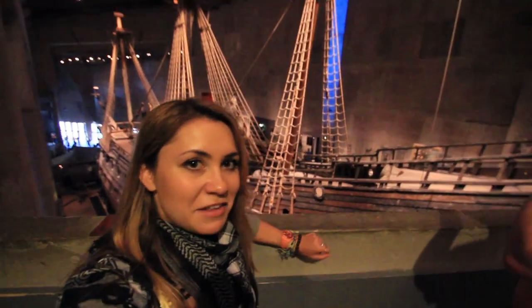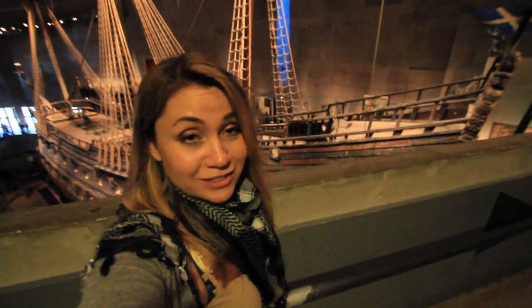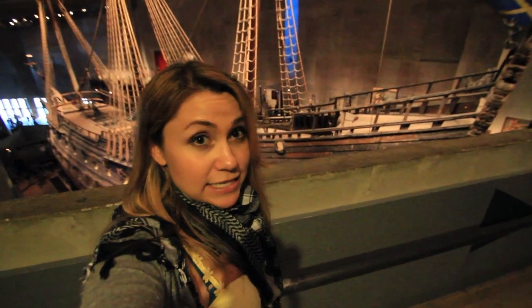So right now we are in the Vasa Museum, and you can see behind me — this is the Vasa ship, built in 1628. It is basically the Swedish version of the Titanic, because on its maiden voyage it sunk about 300 meters off the coast in the harbor here in Stockholm. And as you can see behind me, they have recovered it 333 years later, in 1961.